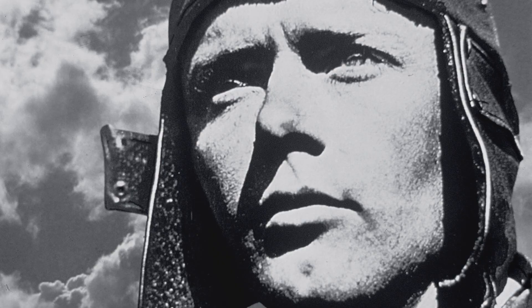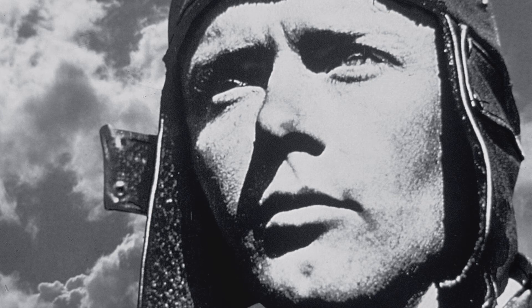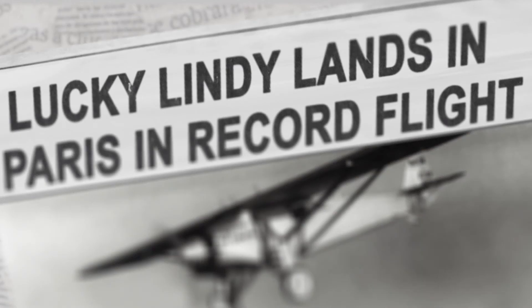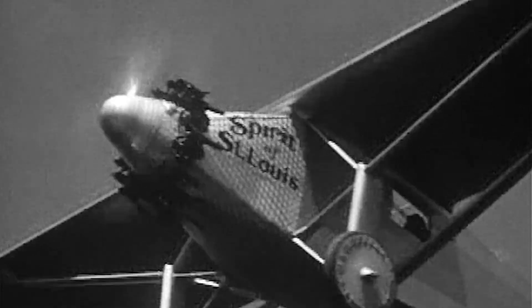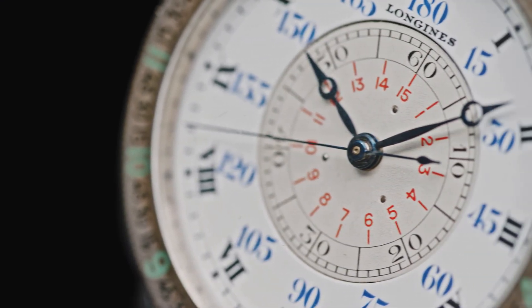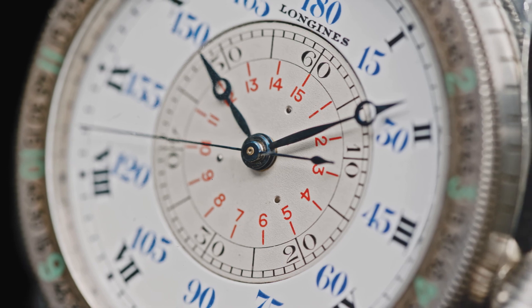After completing this amazing feat, the affectionately named Lucky Lindy became a global hero, writing his name in both the aviation and horological history books. Although the hour angle isn't frequently used in modern aviation, the feature still exists as a celebration of Lindbergh's adventurous journey.